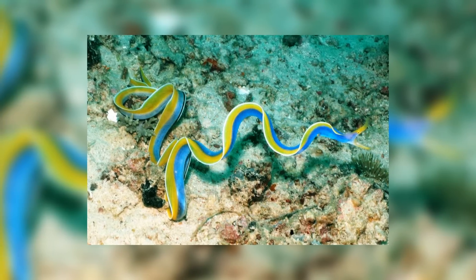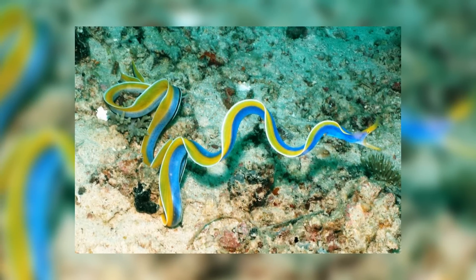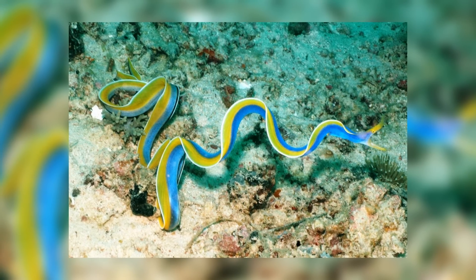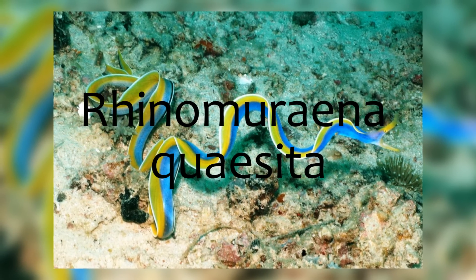Welcome back to another episode of Animal of the Week. In this week's video, we'll look at a bit of plastic floating around in the ocean. Oh wait, sorry, no — that's not a bit of colourful plastic sheet, that's actually an eel, the Ribbon Eel, Rhinomuraena quaesita.